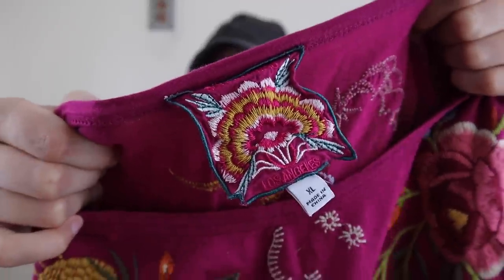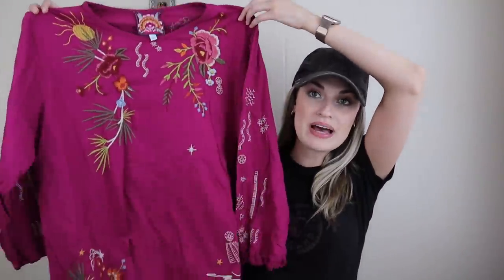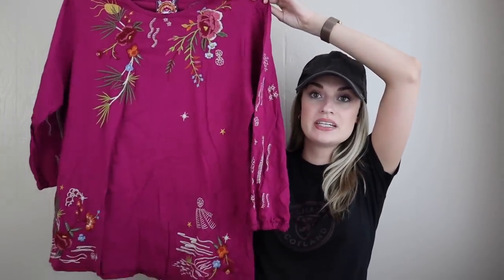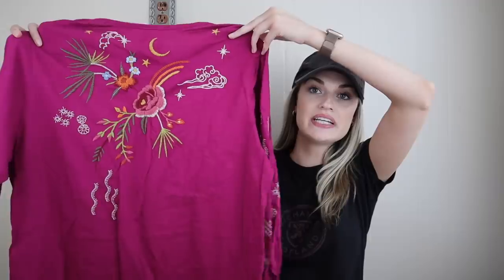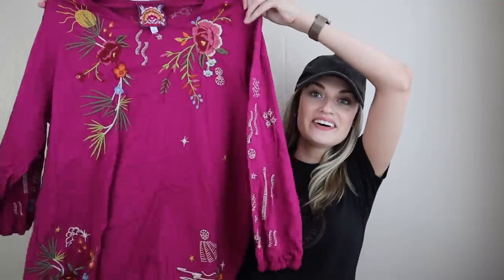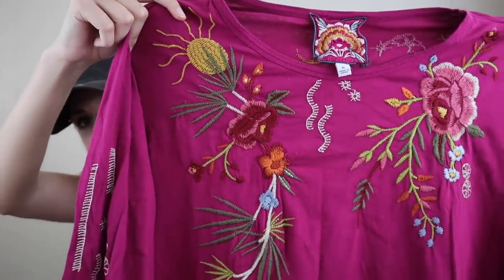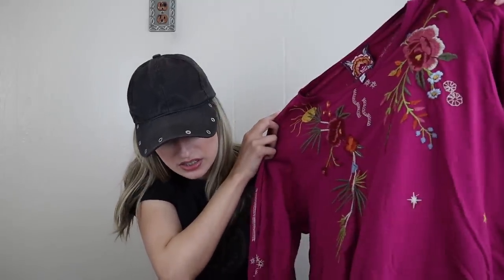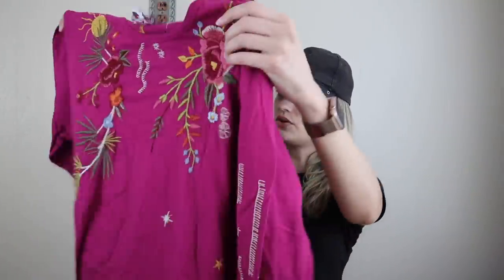Another favorite find from this haul — Johnny Was, size extra large. Someone threw this back at the bins. I had absolutely no idea why — I picked it up just expecting it to be flawed all over, and I turned it inside out looking for issues. It has none. So I was so excited. Really pretty, kind of classic Johnny Was floral embroidery. You have what might be a sun or a flower, just lots of cool stuff, and then embroidery on the back as well. It also has elastic at the sleeves, which is nice. Really pretty, no issues, no pilling or anything.